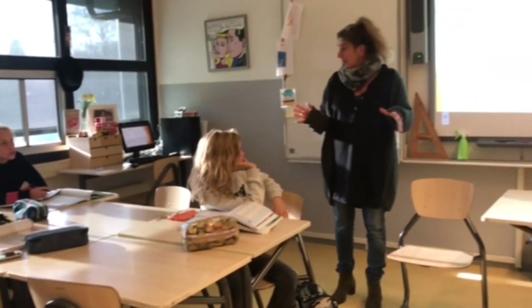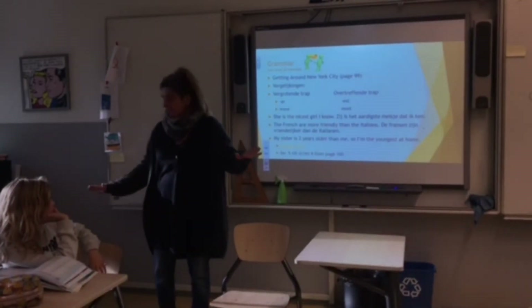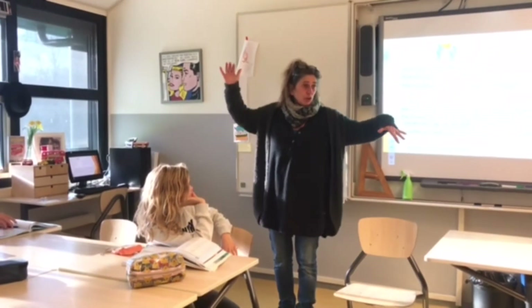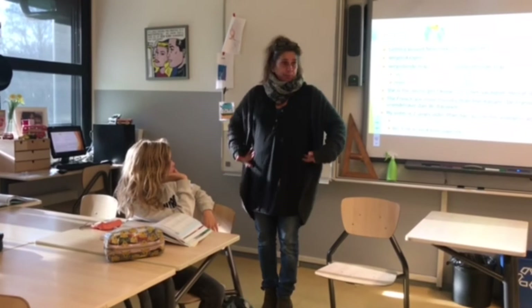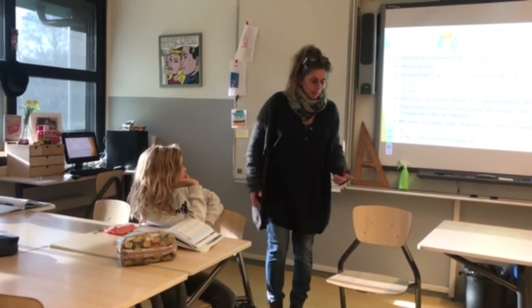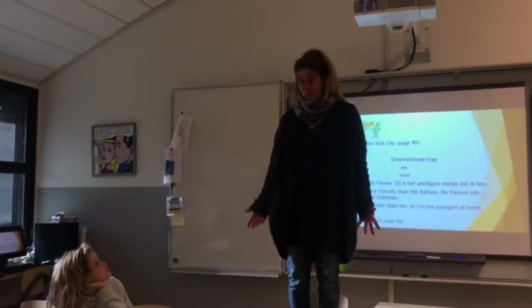I'm continuing in Dutch because it's grammar — it's what it's called 'Vergelijking.' It's something like this — look at me. I am big. Now I am going to take one step up. What am I now?